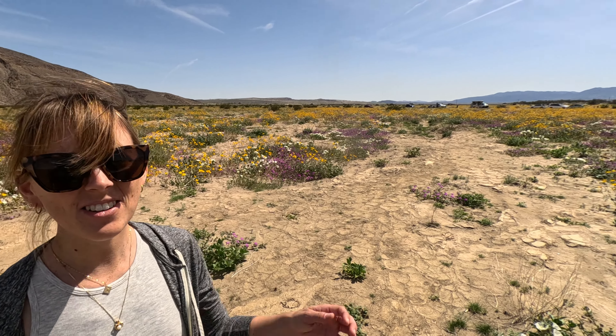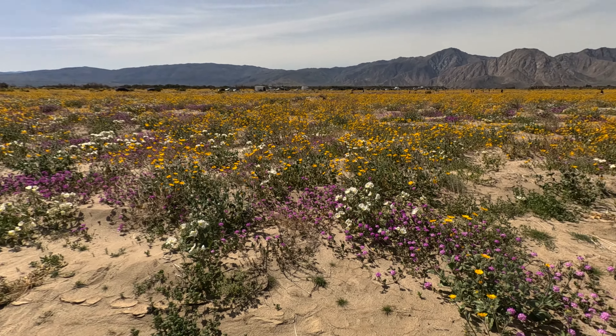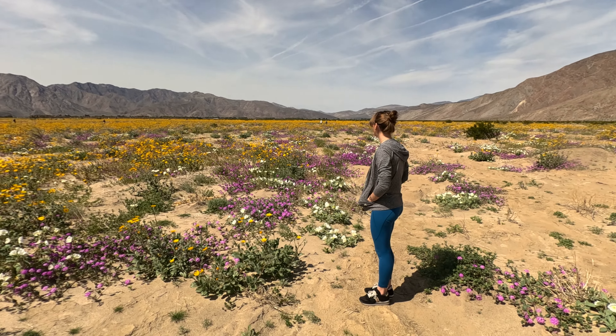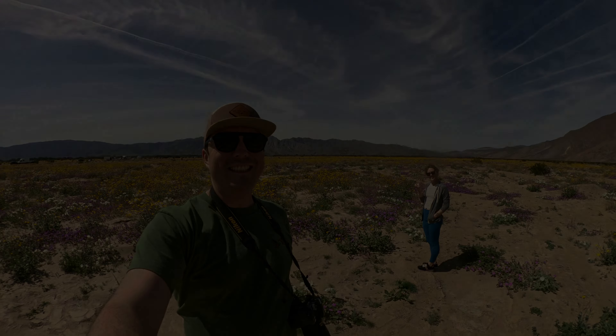Smile so I can get a good picture of you. I don't look good. Go stand over there. I don't want my picture taken. Ready? Smile. One, two, three.